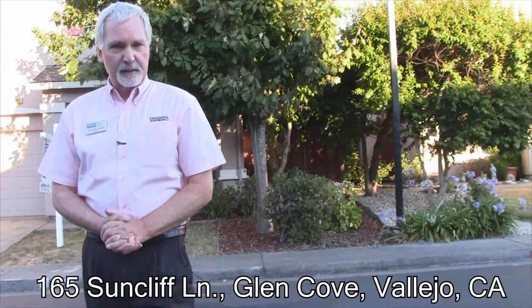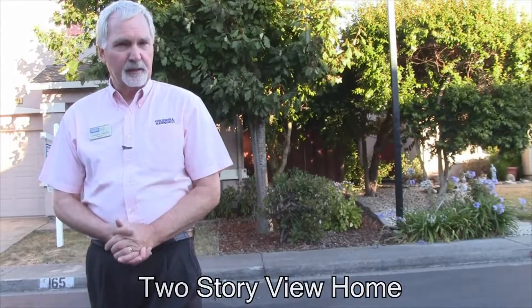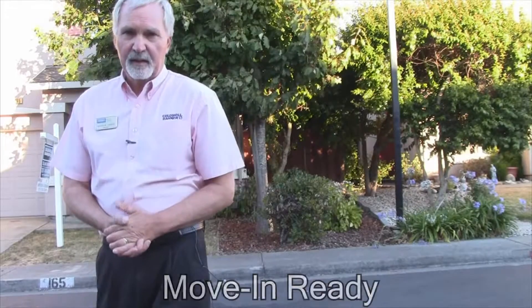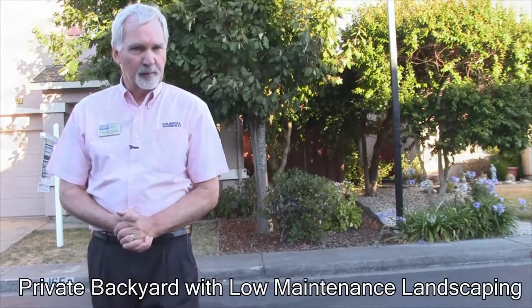Hello, I'm Andrew Urban from Coldwell Banker. Welcome to 165 Suncliffe Place. This three-bedroom, two-and-a-half bathroom home is built at the very top of Glen Cove in Vallejo, California. It has a spectacular view that you'll see in a moment. It's just over 1,600 square feet, and I think you'll very much enjoy what you're going to see.